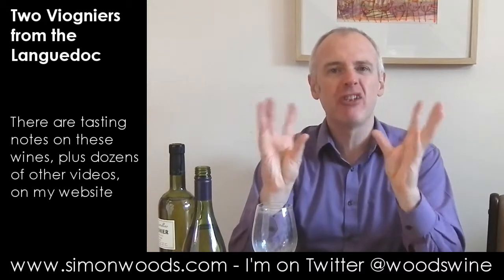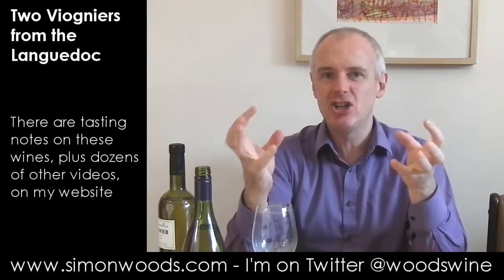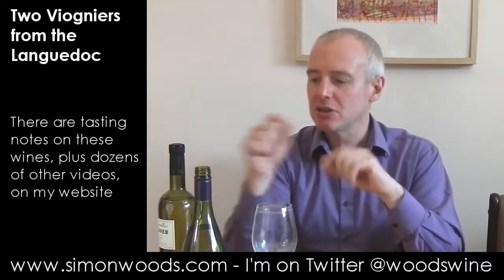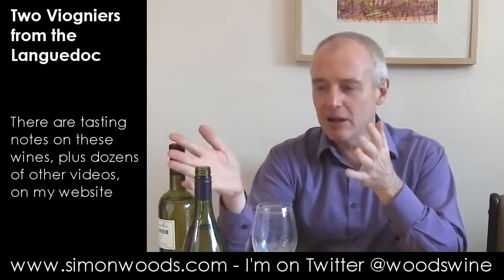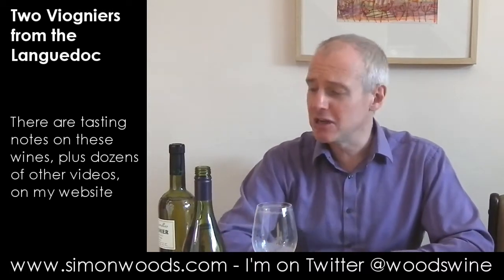And it is a richer, rounder, fleshier style. Doesn't have that citrus edge — it has more of the peachy nuttiness. Maybe I miss a little bit of the freshness that's on the first one, but equally, maybe the first one doesn't have as much of that exuberant, slight exotic wobble that I expect from Viognier. I think I like them both about as much as each other. Maybe one's a lunchtime wine and maybe one's an evening wine, but apart from that, hard to tell them apart. They're both nice. See you soon.